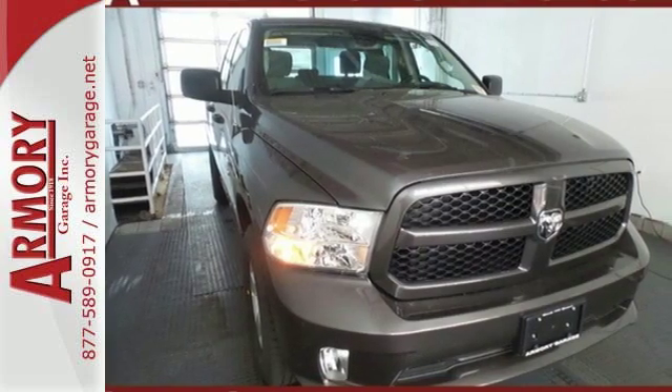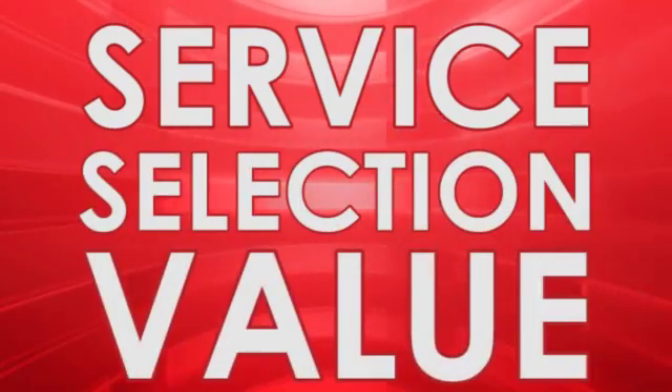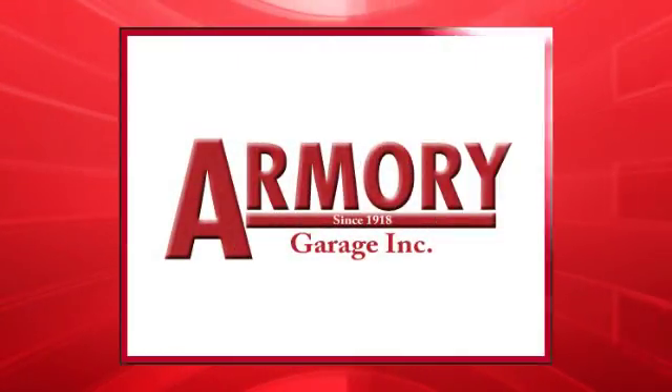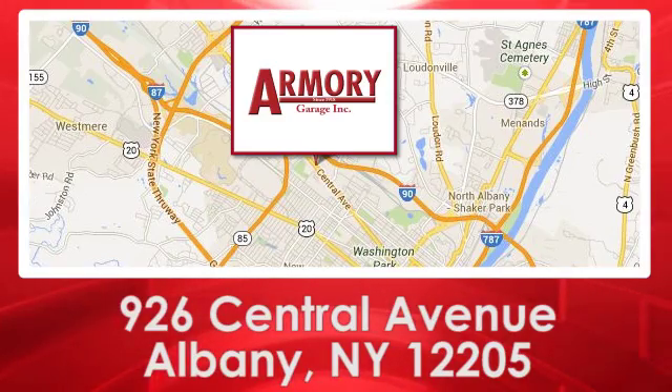Make this 1500 yours today. For service, selection and value, choose Armory Garage. We are conveniently located at 926 Central Avenue in Albany, New York.